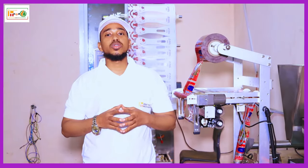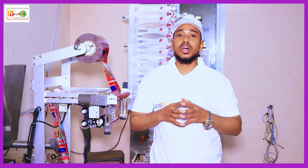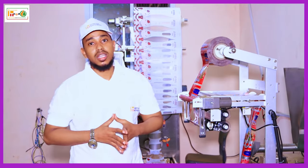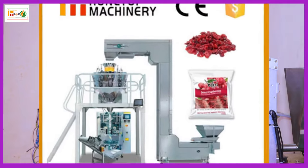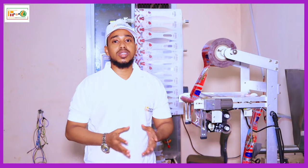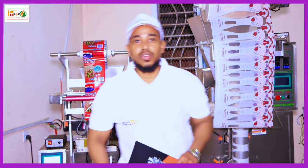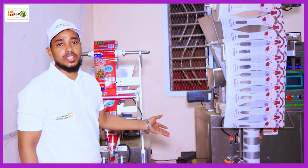Types of packaging machines that Hontob Machinery provides include powder packaging machines, liquid packaging machines, and also granular packaging machines, and all types that package products. These are the types of machines that we have from Hontob Machinery in Eastern Africa.